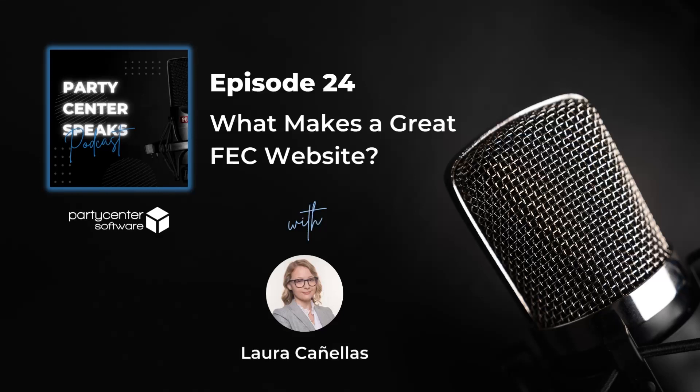To recap, here are our top three website success tips. Number one: great high-quality photos of your facility.